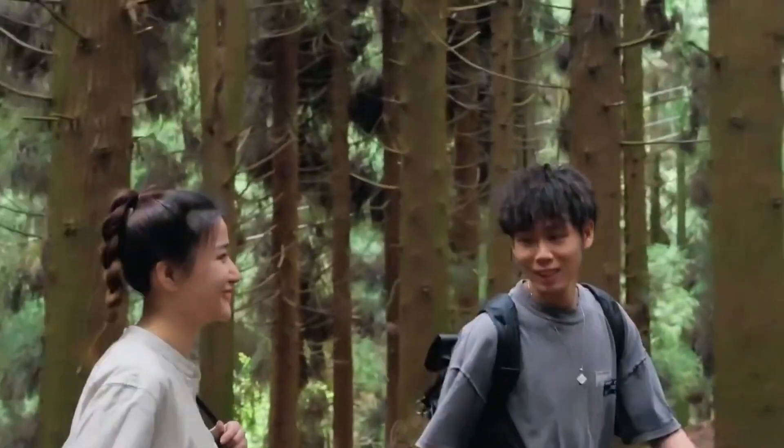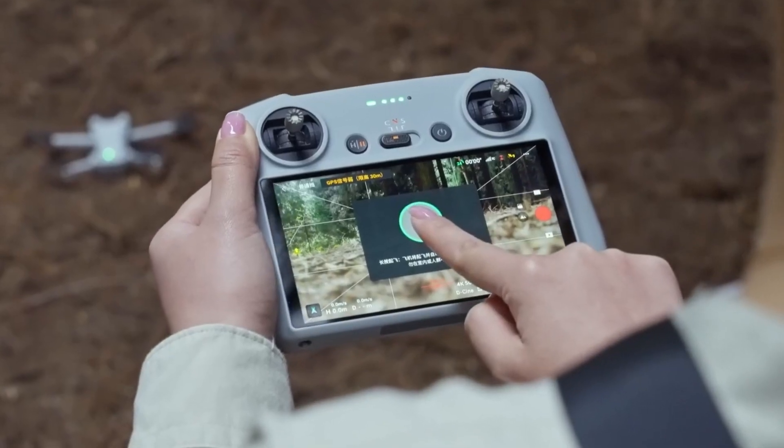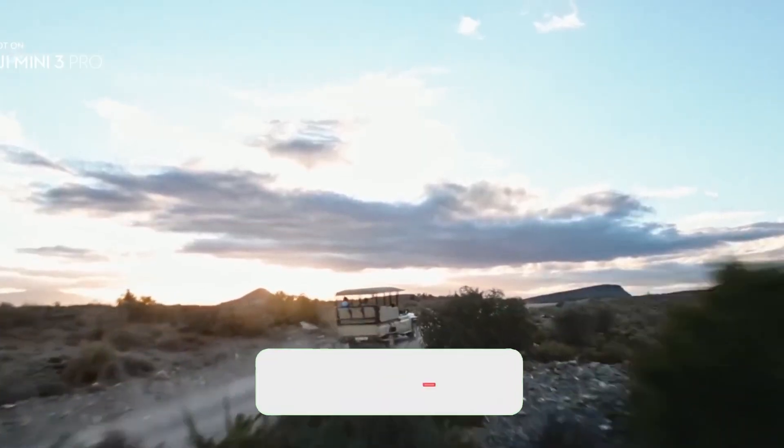Whatever your interest — drone photography, the rush of flight, or everything in between — we have suggestions for you. In this video, we'll tell you about the Top 10 Drones in 2024, so stay tuned till the end.